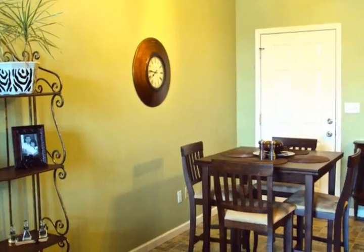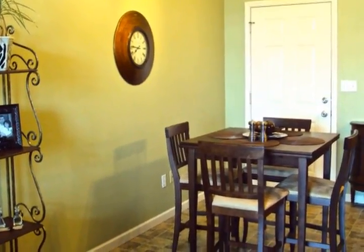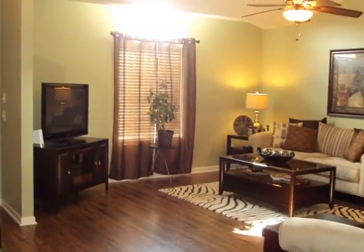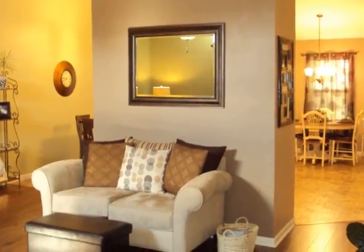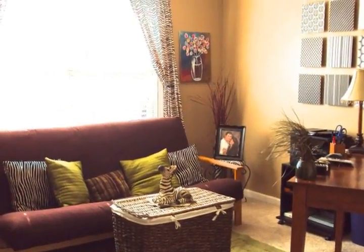This home has vaulted ceilings and is great for entertaining with the breakfast area and formal dining room. This home is low-maintenance and in a great neighborhood. Newly listed at $149,900, this home is a must-see.